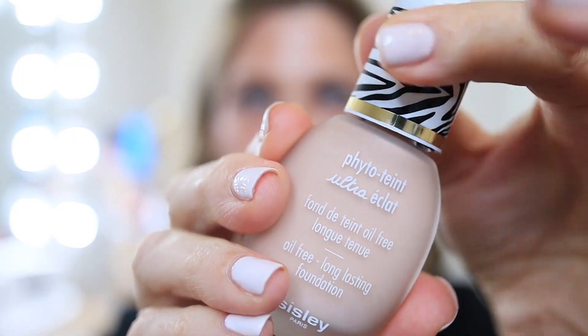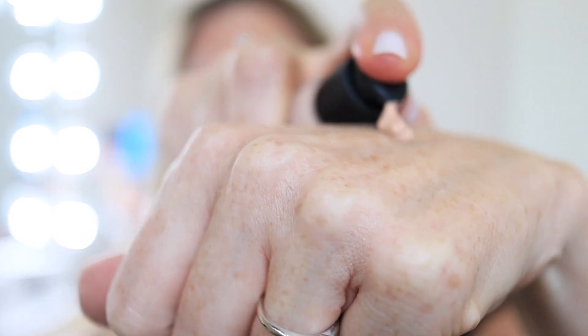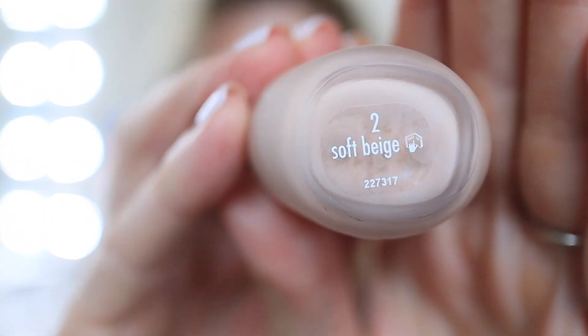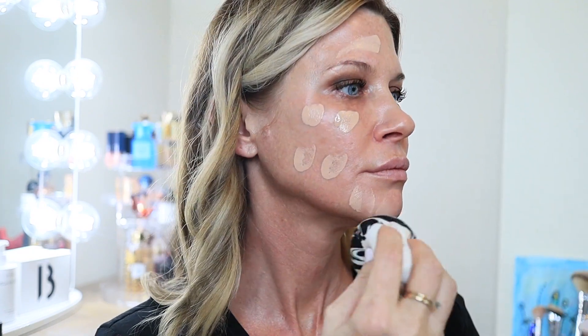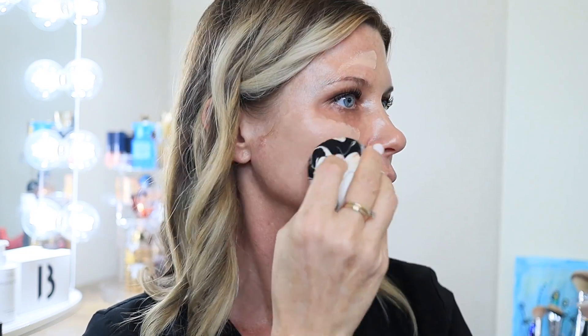From Sisley's website: the Phyto-Teint Ultra Éclat is a light-diffusing, oil-free fluid foundation that reveals skin that looks instantly radiant and flawless, with imperfections minimized and a blurred effect on skin texture. Day after day, a mineral complex acts to enhance the complexion's natural radiance, and buckwheat seed extract acts as an anti-pollution shield.